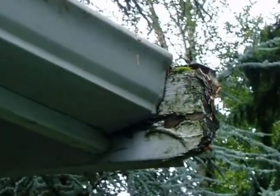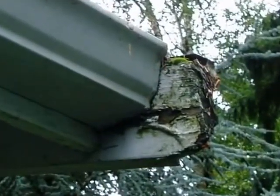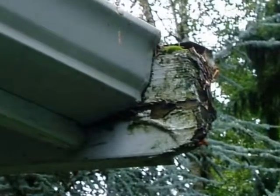Here's a site the professional home inspector sees all the time. This wood has rotted as a result of high moisture levels.